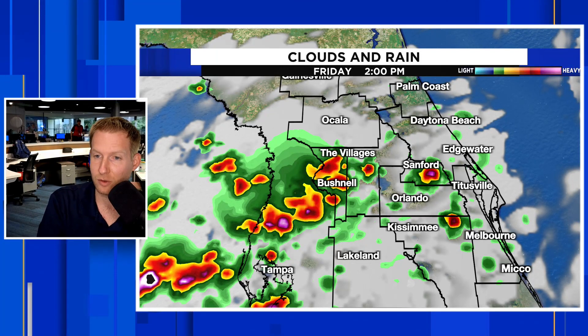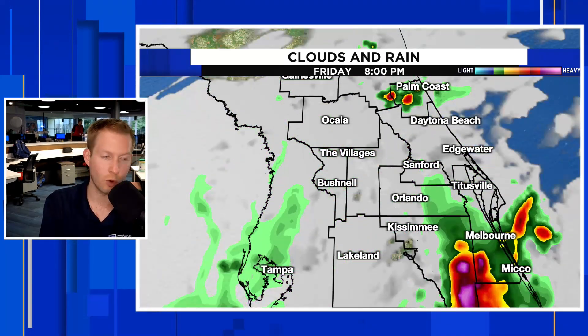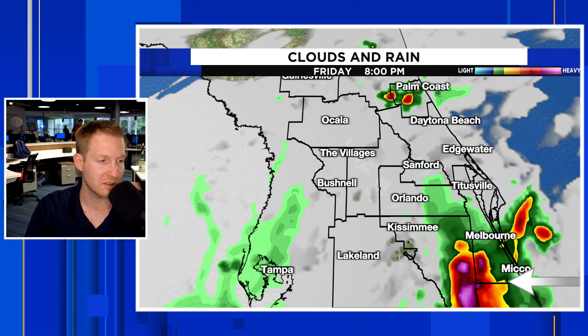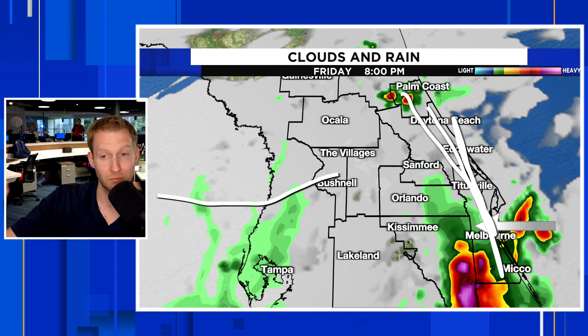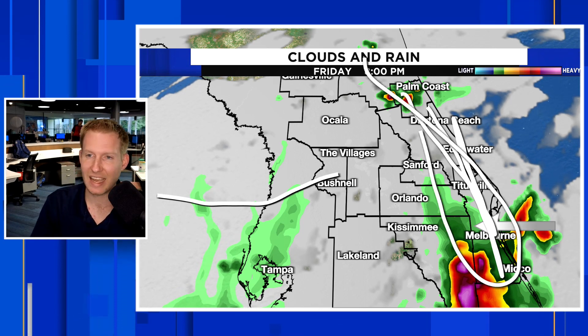Then we're going to kind of do it all again. At 2 o'clock on Friday, we increase that scattered storm chance from Bushnell into The Villages, Eustace through Mount Dora, Sanford, into Geneva, Chuliotta — and you see more of those storms kind of fire back up. Some of these could linger again right along I-95. The East Coast Sea Breeze gets a late start, and the reason for that is that upper-level flow coming west to east because of the jet stream keeps the East Coast Sea Breeze pinned right along the East Coast until very, very late.